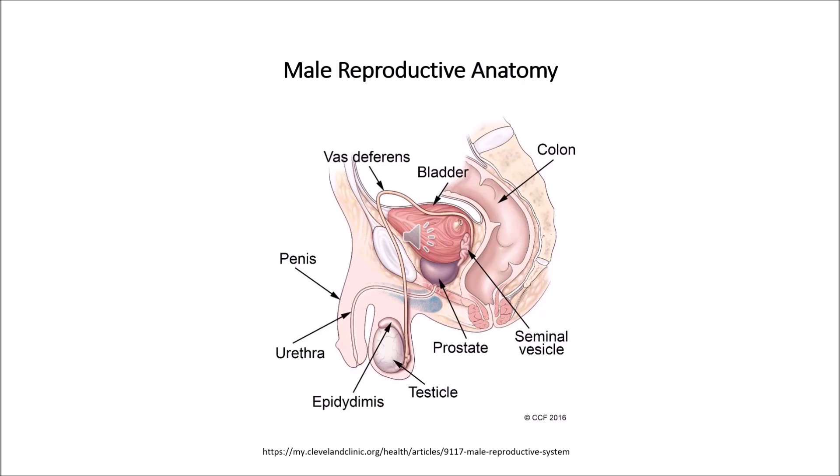The urethra is a tube that carries urine from the bladder to outside of the body. In males, it also has the additional function of expelling sperm during orgasm. The seminal vesicles are sac-like pouches that attach to the vas deferens near the base of the bladder. They make a sugar-rich fluid that provides sperm with a source of energy and helps the sperm to move.